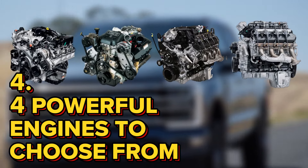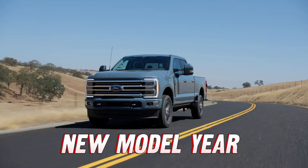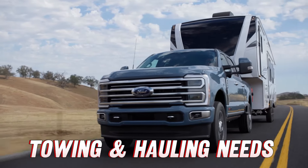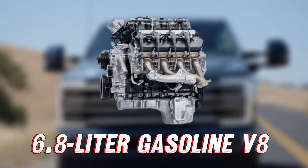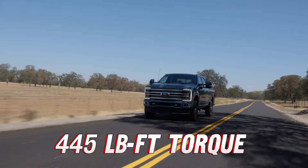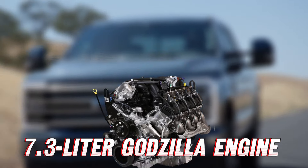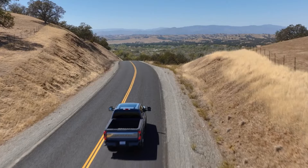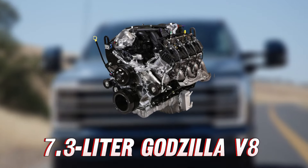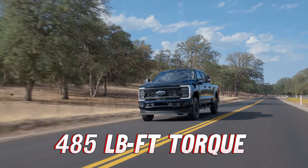The engine is the heart of any Super Duty truck, and Ford does not disappoint in the new model year. There are four different engines to choose from, depending on your towing and hauling needs. First up, the 6.8-liter gasoline V8 comes as standard, offering 400 horsepower and 445 pound-feet of torque. But if you're going to get a gas engine, it's the 7.3-liter Godzilla engine you should be getting with your Super Duty.